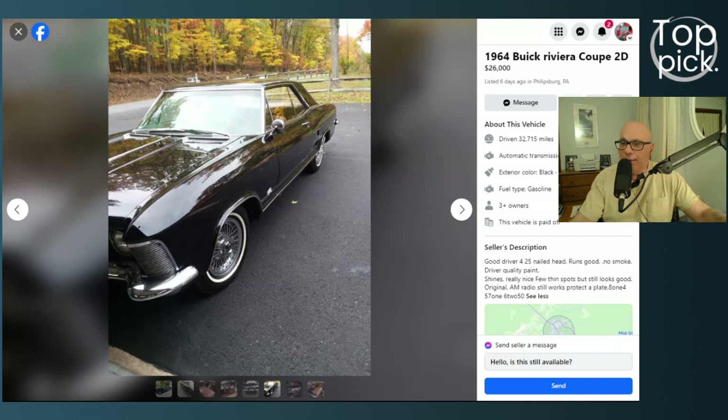I decided to post it — it's really pretty. It's a 1964 Buick Riviera. He says 32,000 miles, but with a car this old it's always true mileage unknown until we see the car. He's asking $26,000 and it's based in Pennsylvania. A little backstory: the first generation Riviera was built from 1963 to 1965.